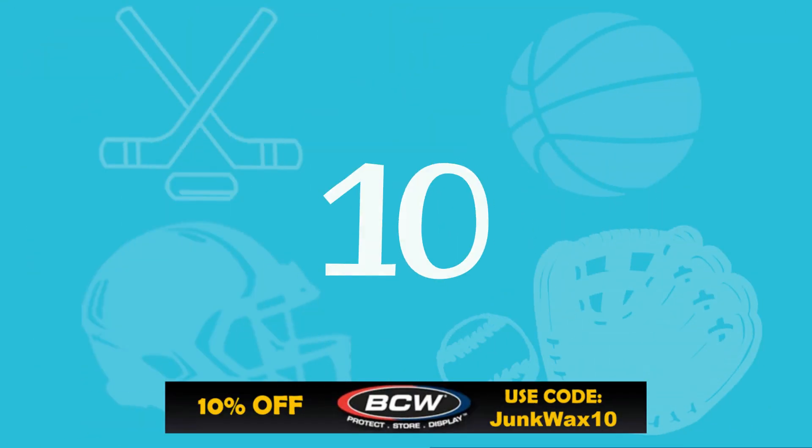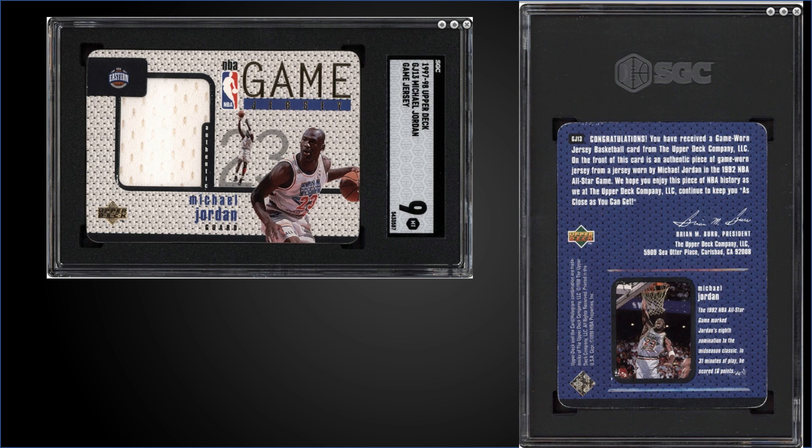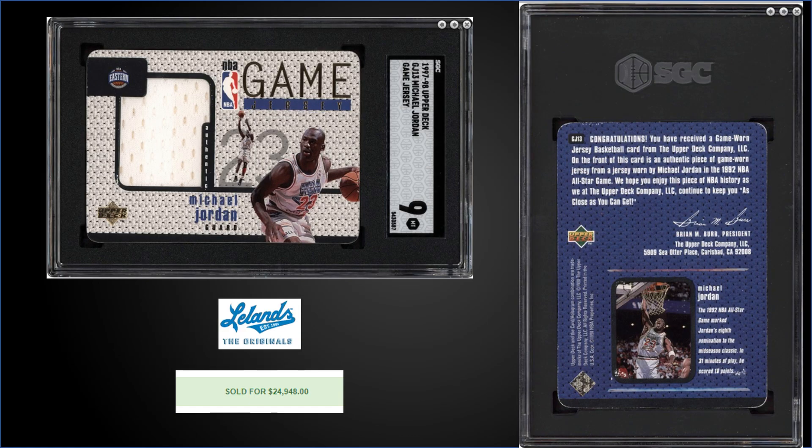In the number 10 spot, from 1997 Upper Deck, we have the Michael Jordan Game Jersey card, graded Mint SGC 9. This card sold at Leland's for $24,948. This card has a pop of 5 in a Mint SGC slab, and there are none graded higher. This card is number GJ-13, and there's a GJ-13S which is autographed and hand-numbered — those are seven-figure cards.